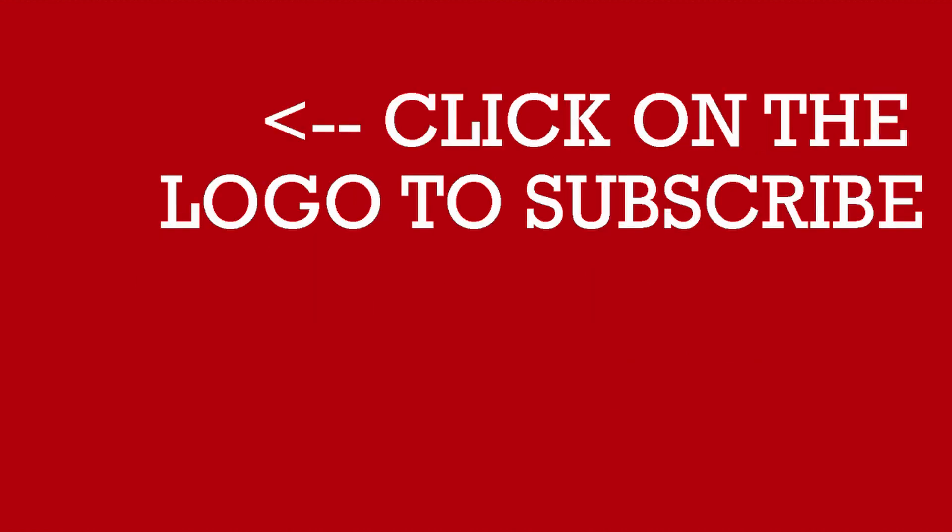COVID-19 is here for a while. Even if the numbers go down, we're still going to see cases pop up here and there. For now, let us continue to be cautious, stay clean, stay alert, and be positive. Thank you so much for watching — please like, share, and subscribe, and if you have any questions please comment below.